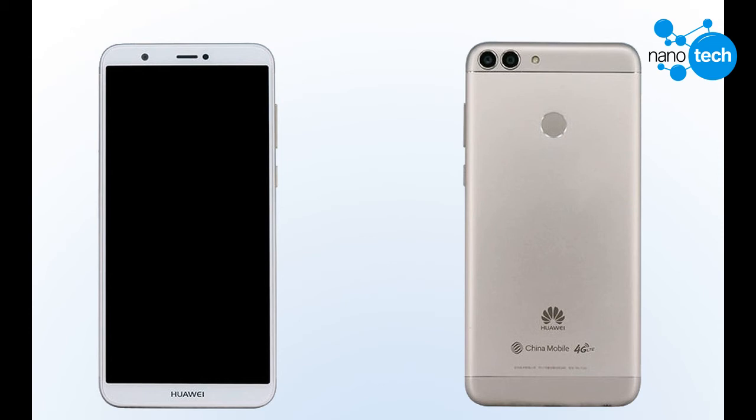The Enjoy 6S was released in December 2016 but didn't go on sale until January this year. We presume the same will be done for the Enjoy 7S.